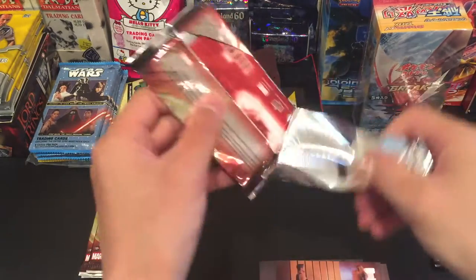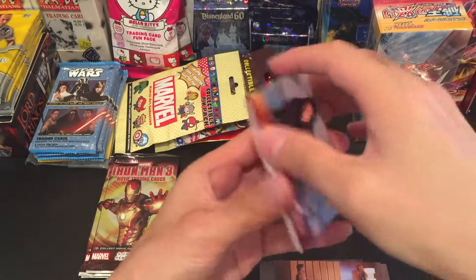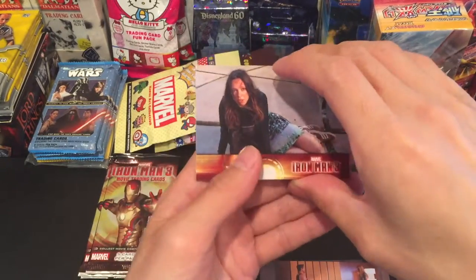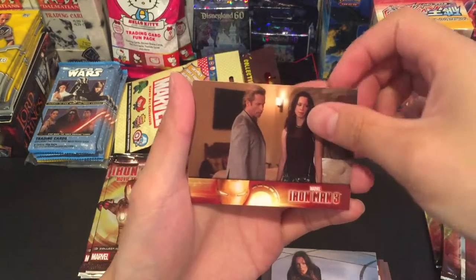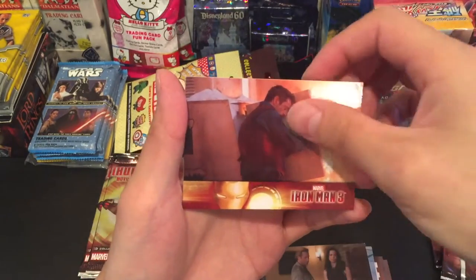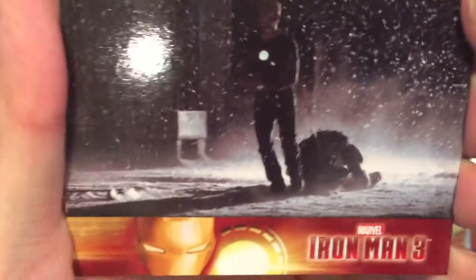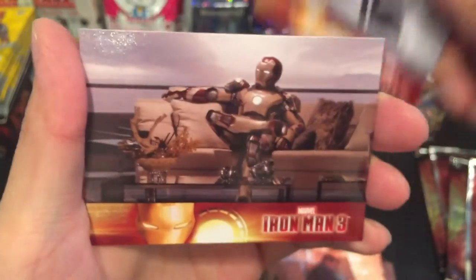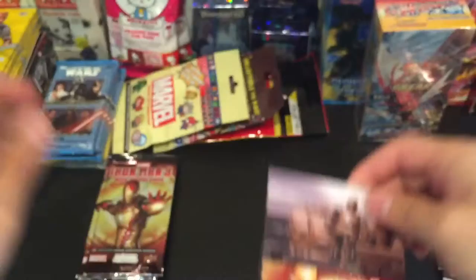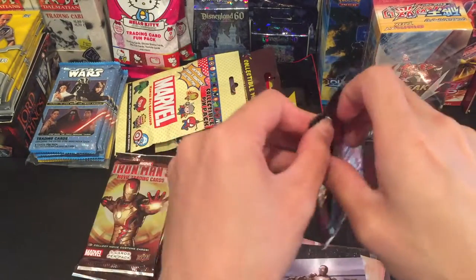Hopefully we have some better luck today. We just want to find anything at all other than movie cards. But if we get a full collection of the movie cards, that's also pretty cool. Alright, we have that one, we have that one already, that's a new one, that's also a new one. Looks like Tony Stark is dragging his Iron Man suit, just chilling, watching TV. That's a new card too. Two packs in, four more to go.